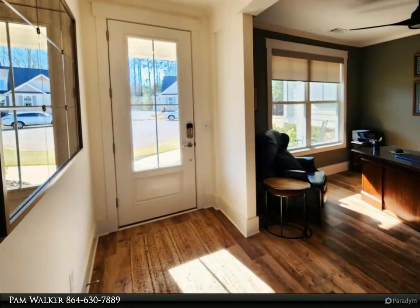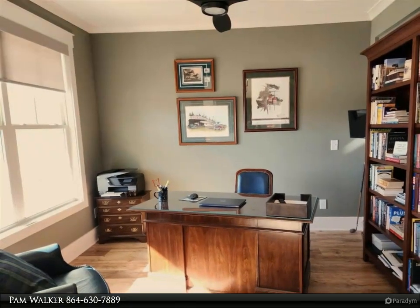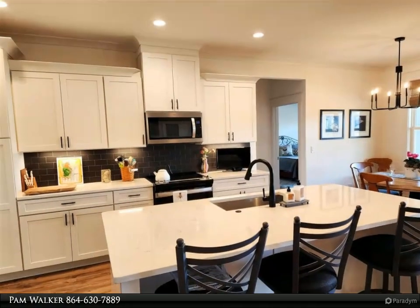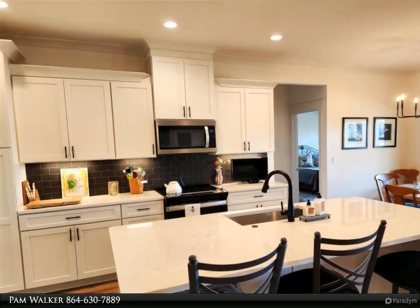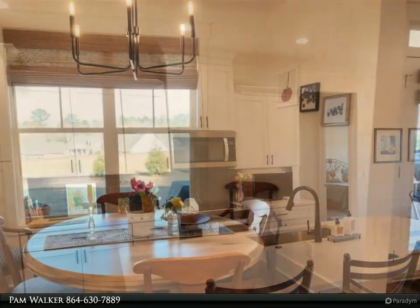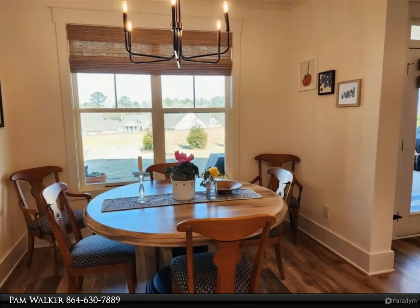The spacious master bedroom has a tray ceiling and was upgraded to include luxury vinyl plank flooring as well. The master bath has granite counters with double vanities, a tremendous walk-in tiled shower — a must-see — and an oversized walk-in closet. The split plan places two more bedrooms with carpet and another full bath on the main level.